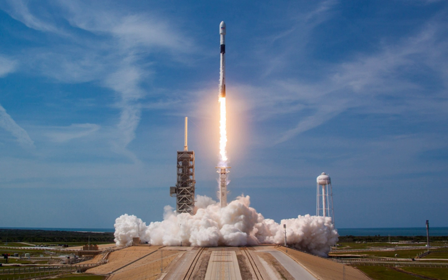SpaceX announced in 2017 that Falcon 9 Block 5 has succeeded the transitional Block 4. The largest changes between Block 3 and Block 5 are higher thrust on all of the engines and improvements on landing legs.